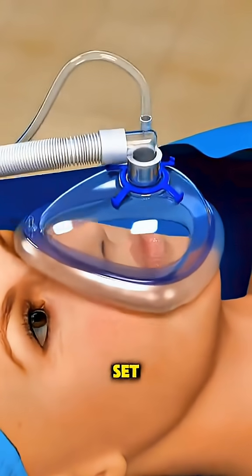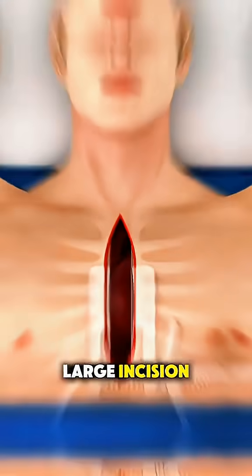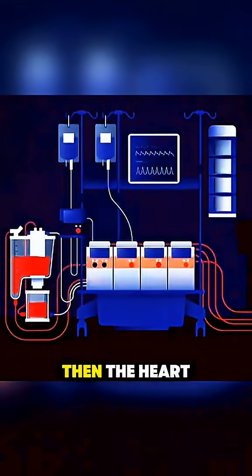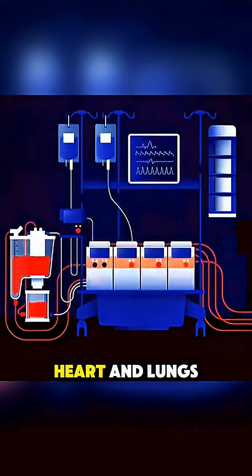Once everything is set, the patient is put under general anesthesia, and a surgical team makes a large incision down the chest. Then, the heart-lung machine takes over, temporarily doing the work of the heart and lungs while the surgery is underway.